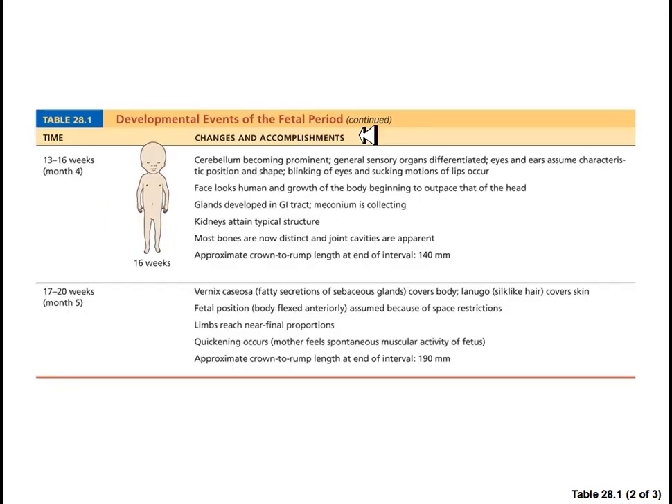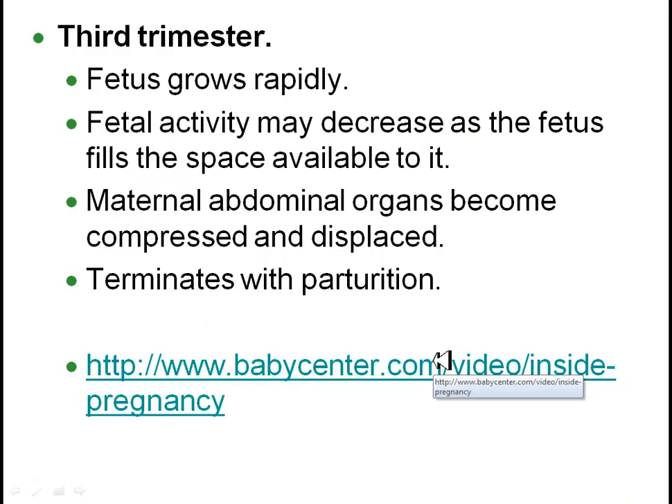If you look at months four and five, you can see you are starting to basically look more human. The GI tract is fully developed, the kidneys are attaining their typical structure, limbs reach near final proportions, so everything is basically looking more and more like a miniaturized adult form. At the very end of month five, the fetus is about 190 millimeters.